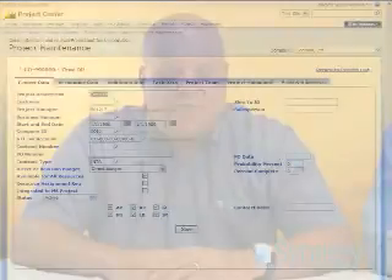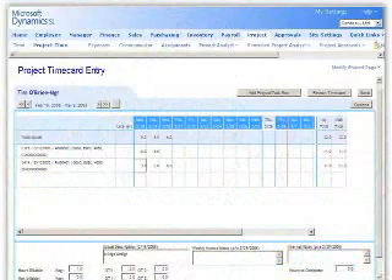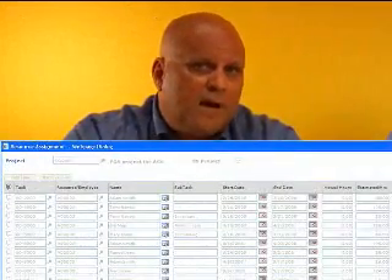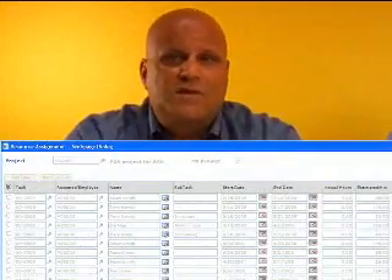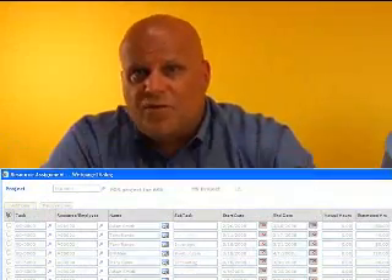As for project accounting, Dynamics SL provides full functionality for establishing projects within the application itself, or via the web for those individuals that don't necessarily want to access an accounting system to do those types of things. We can enter time, collect expenses, and issue material against our projects. We have the capability to manage resources within the 32-bit operation, as well as use the resource scheduling capabilities available within the Project Server applications.